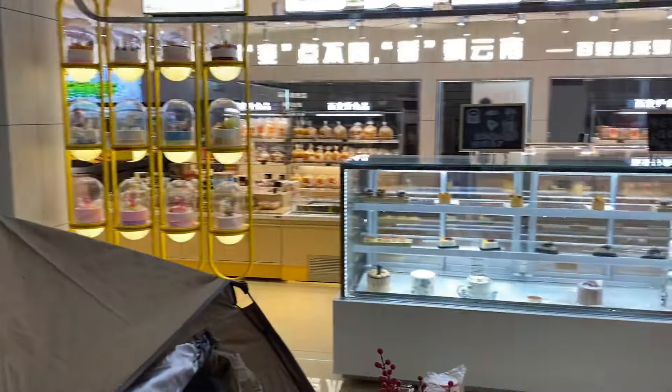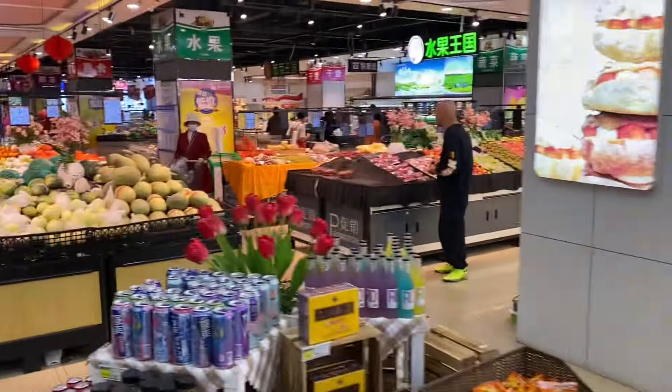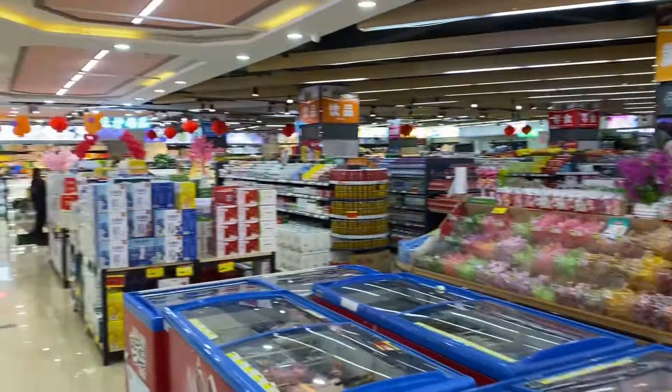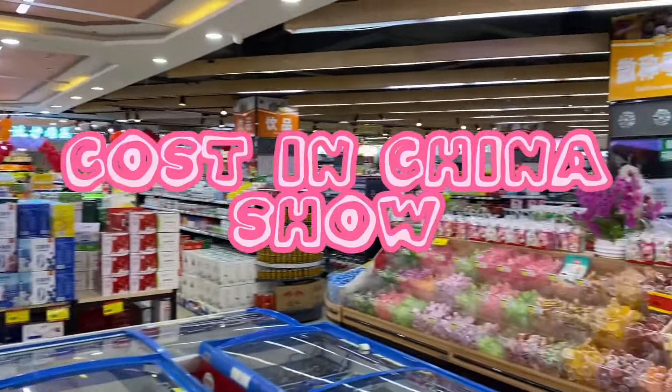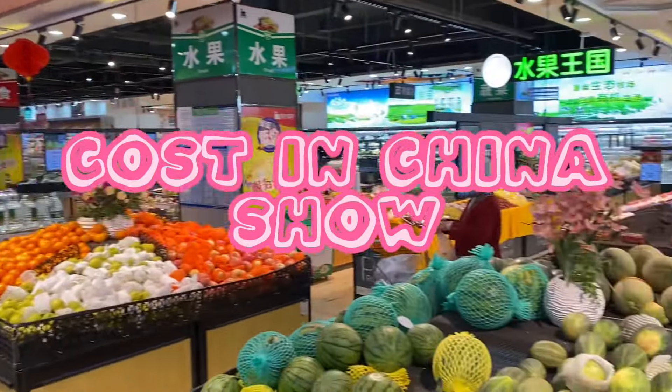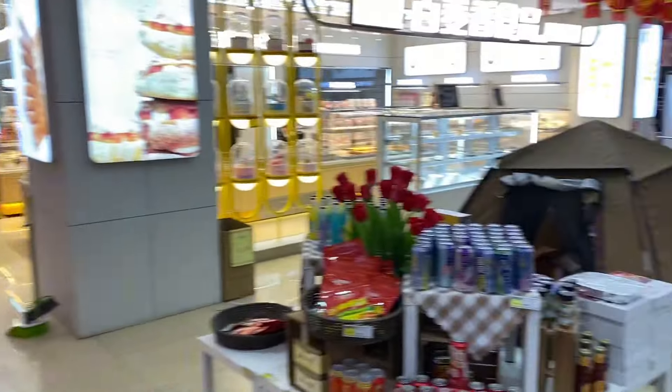So how much do American products cost at the supermarket in China? That's exactly what we're going to be going over in today's episode of The Cost in China Show. Let's get started.